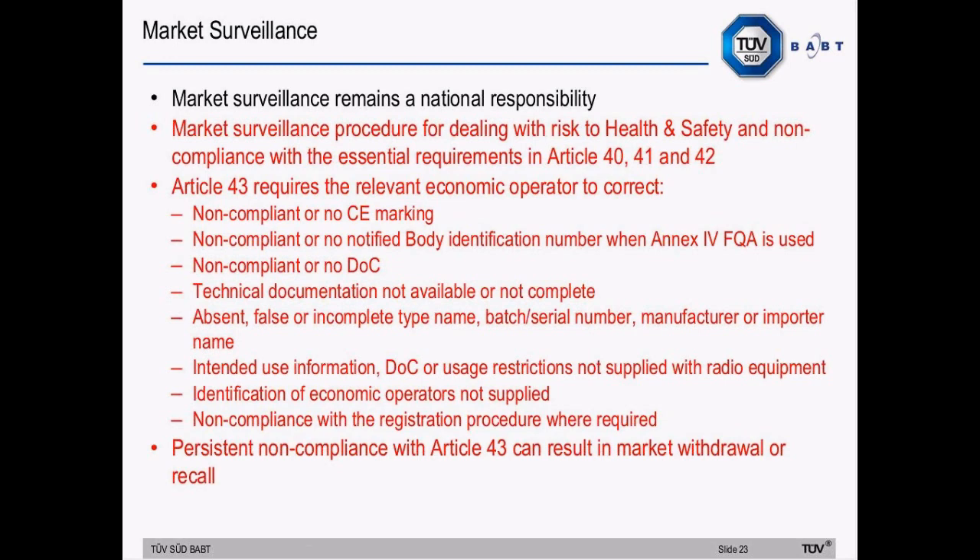The new directive has a lot to say about market surveillance — it remains a national responsibility. The procedure for dealing with risk to health and safety and non-compliance with essential requirements is covered in Articles 40, 41 and 42. Article 43 relates to administrative aspects and requires the relevant economic operator to correct non-compliance issues including non-compliant or missing CE marking and non-compliant or missing notified body identification number when Annex 4 FQA is used. Persistent non-compliance with this Article 43 list can result in market withdrawal or recall.